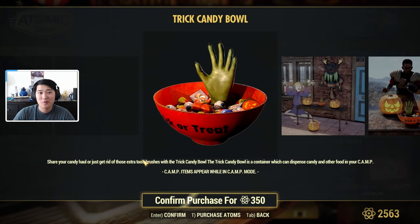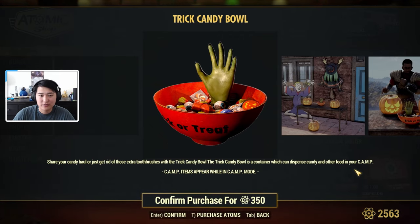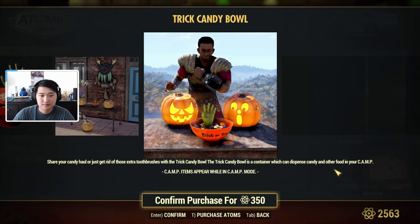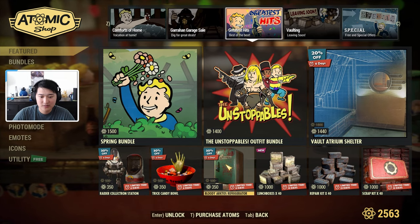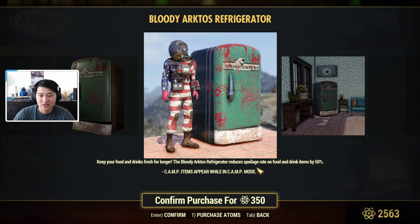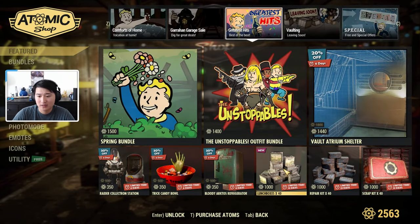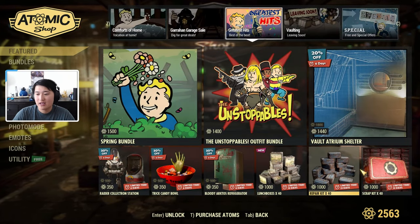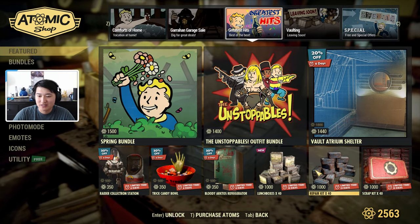Then we have a Trick or Treat Candy Bowl — a Trick Candy Bowl in this case. This is a container which can dispense candy and other food in your camp — pretty cool, actually. We also have a Bloody Arctos Refrigerator, which keeps your food and drinks fresh longer; the Bloody Refrigerator reduces the spoilage rate on food and drink items by 50%. Then we have 40 lunchboxes, 40 repair kits, and 40 scrap kits, all for 1,000 atoms each per group.